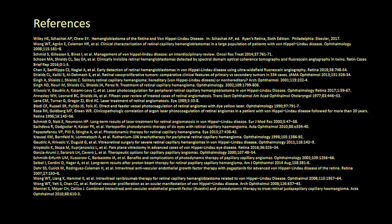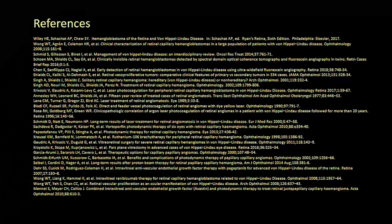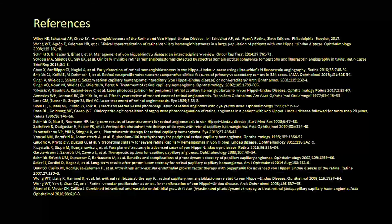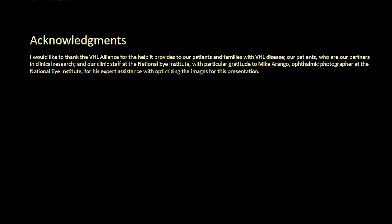VHL disease is relatively rare, and most ophthalmologists will seldom encounter retinal hemangioblastomas. If unsure about how to proceed with potential diagnosis and treatment of retinal hemangioblastomas and ocular VHL disease, it's important to refer patients to a retina specialist familiar with management of these lesions. This concludes this overview on management of retinal hemangioblastoma and ocular VHL disease. Thanks very much for watching.